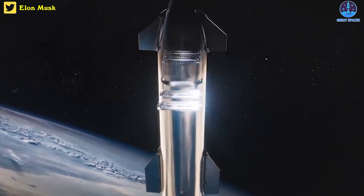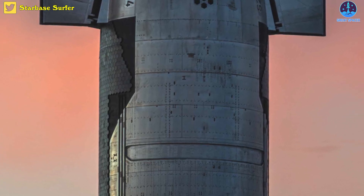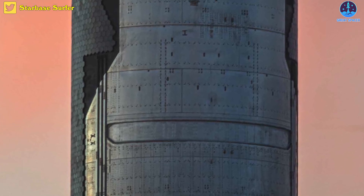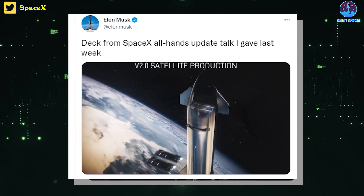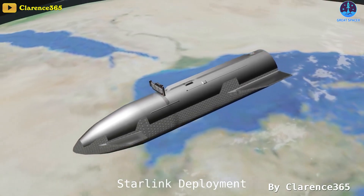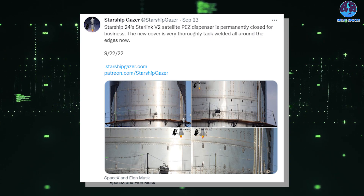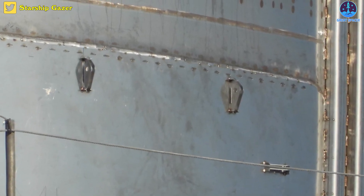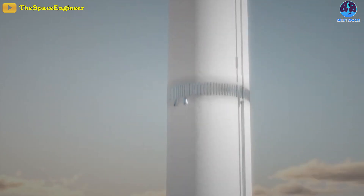SpaceX has officially ruled out deploying Starlink satellites during Starship's debut orbital flight test. Previously, Starship SN24 featured a horizontal rectangle door from where satellites could be deployed to orbit, and SpaceX even shared a video of how Starlink satellites could be deployed. However, as spotted by Starship Gazer, a new cover was lifted up for the Starlink version 2 payload door and was subsequently welded on — thoroughly and permanently welded all around the edges — confirming there will be no satellite deployment on this vehicle, even as a test.